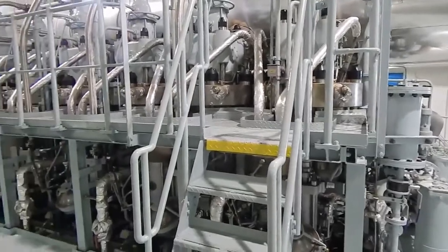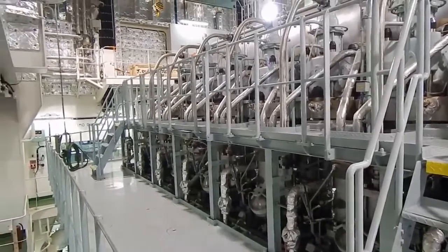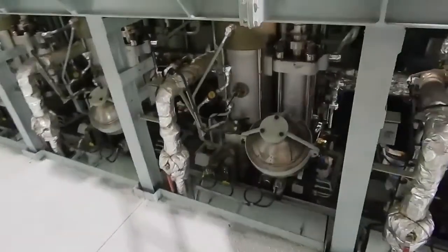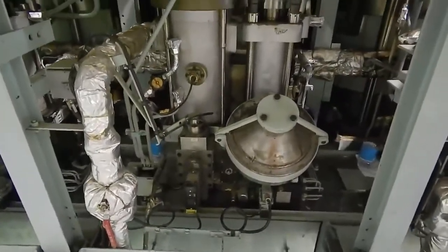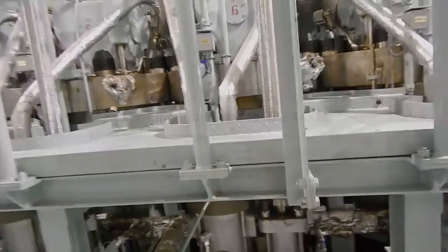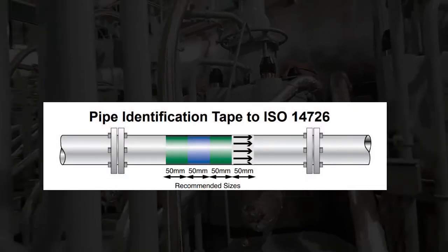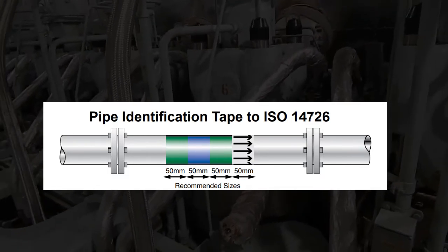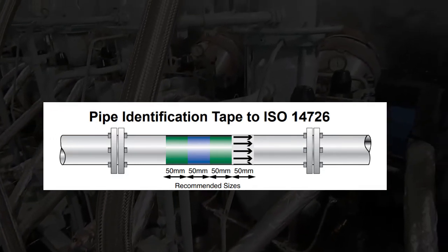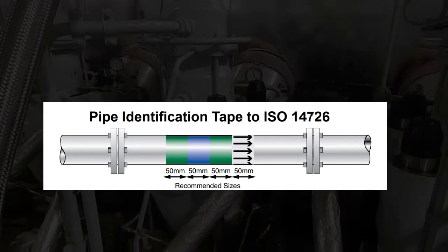In marine environments, it is important to follow the marine pipe marking color codes and standards. These standards are defined in ISO 14726 and are broken down into several different groups. The format of these pipe markings is a main color split up by a second additional color. The main color indicates what group the substance of the pipe is used for, and the secondary color indicates what the actual substance is. In this video, I will show you these ship pipe color coding and what each color code means.